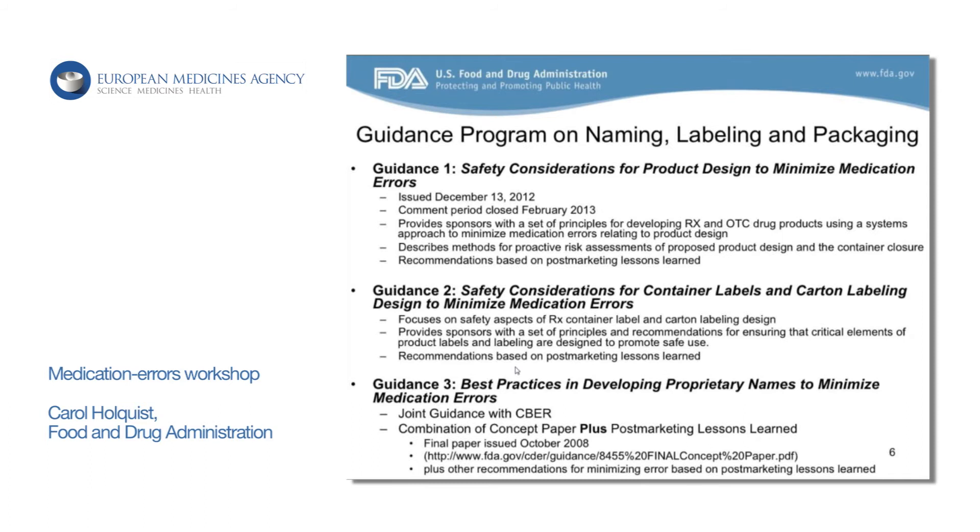The first guidance issued in December 2012, with the comment period ending in 2013, talked more about the human factors types of assessments that we really would like companies to think about using in their product design — from the time of inception through the lifecycle of the product. Any time they make any kind of packaging or labeling change, they should think about how these things affect the end user. A lot of the recommendations are based on the post-marketing lessons we've learned through our medication error reporting program.